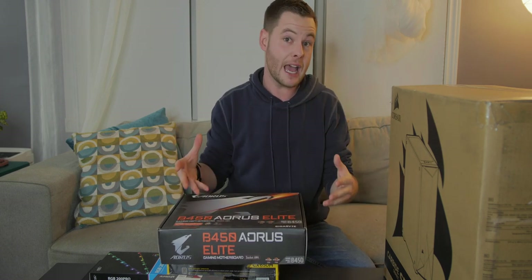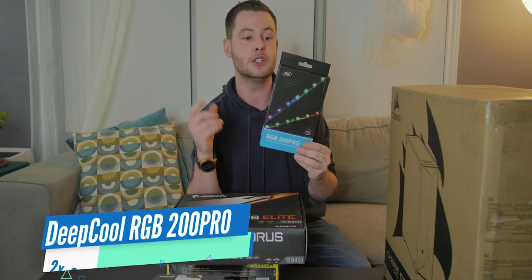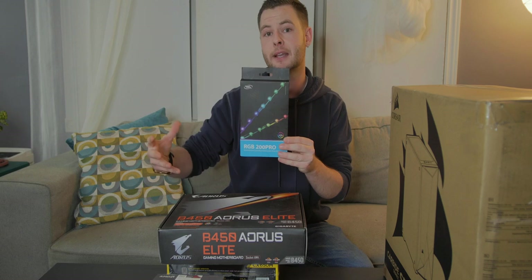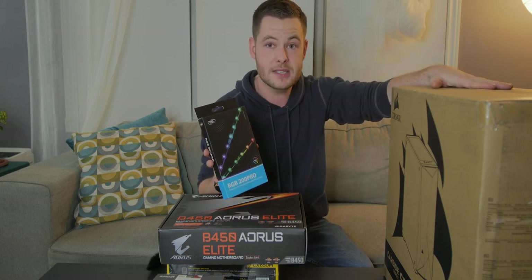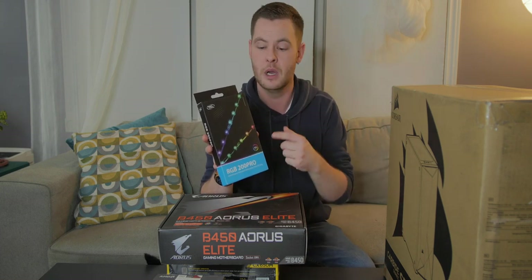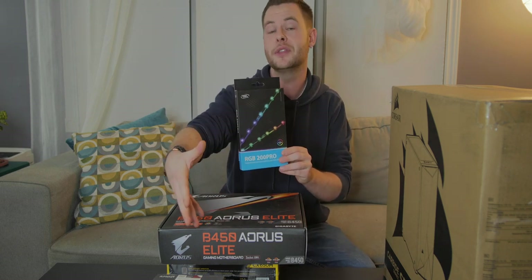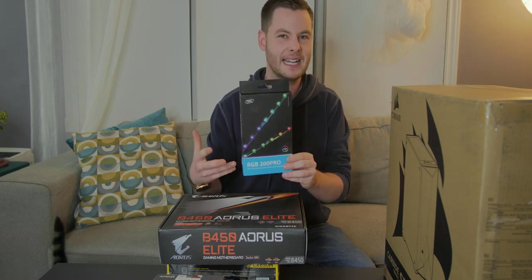Of course you can't have five-volt RGB headers without some of these guys here. These are DeepCool RGB 200 Pros — two strips with extenders, and these are addressable RGB. I have the opportunity to put these in the case either by magnets or 3M adhesive to give the case a little bit of flair. I ended up grabbing a three-fan RGB-lit case by Corsair with a tempered glass side panel, so this is just going to help spruce up the inside a little bit. And of course the Wraith cooler is the RGB version as well, being that it came included with the 2700X. I think I ended up getting these strips for about $12.99 Canadian, which was dirt cheap.